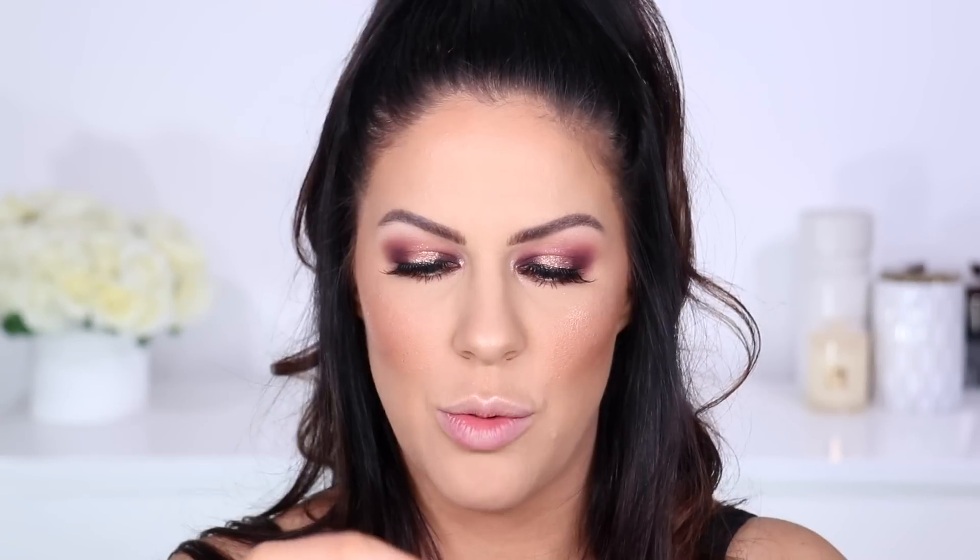Last but not least for lips — the Tarte SEA Collection H2O Lip Gloss in shade Room Service. It's meant to give single-swipe color and shine, plumper-looking lips, and is infused with vitamin E, algae, and mineral pigments. The packaging has a cute aqua blue lid. For a gloss it actually gives quite a bit of color on the lips — a really nice smooth formula, easy to apply, not 100% opaque but a really nice amount of color without being streaky.